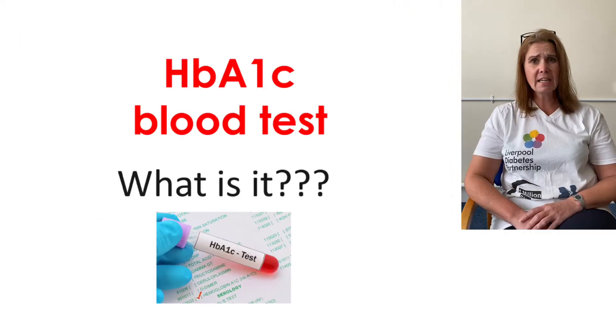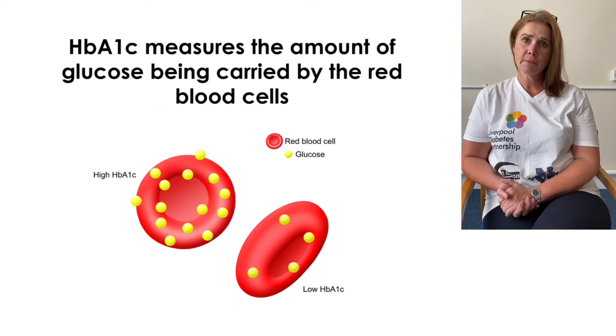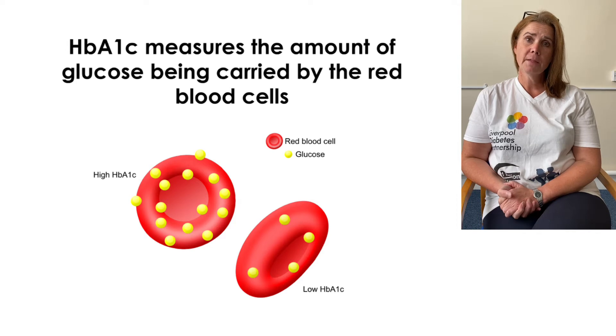What is HbA1c? HbA1c is known as glycated haemoglobin. When you have diabetes your body isn't able to process the glucose, which people often refer to as sugar in your blood. When we have high glucose levels in our blood, this will stick to our red blood cells, which makes our HbA1c.